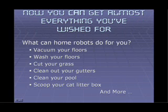Well, you know what? You can get a lot of the things you've wished for now when it comes to home chores. Home robots can now do many things such as wash your floors, vacuum your floors, cut your grass, clean out your gutters and eaves troughs, clean out your swimming pool, scoop your cat litter box, and more.